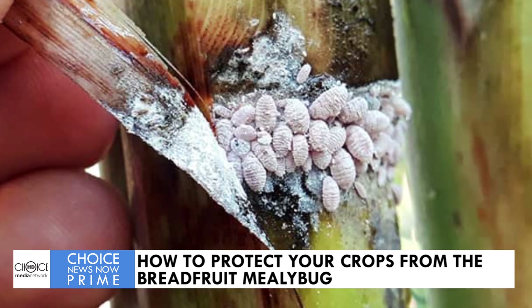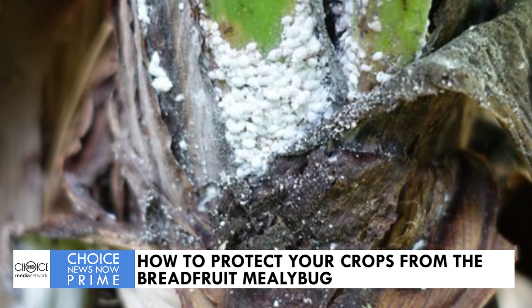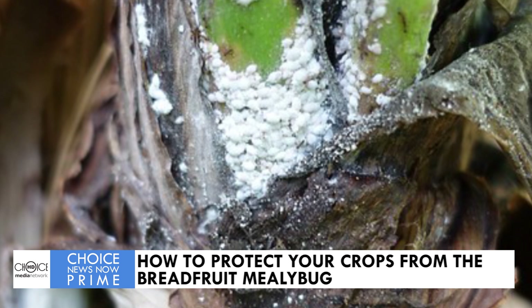This invasive species is now affecting various crops across St. Lucia. Areas of note are the Roseau Valley, Babonneau, Grand Riviere, and Bexor.